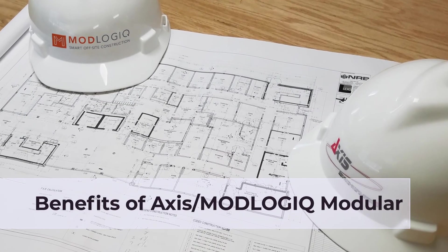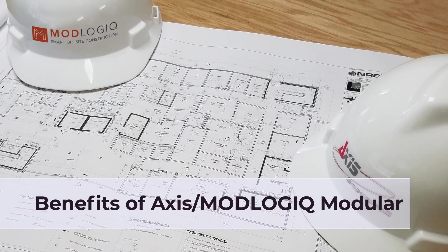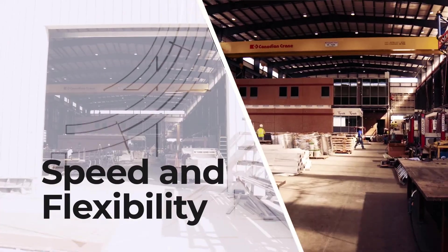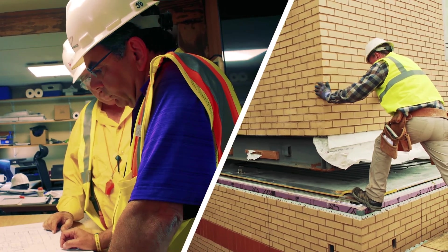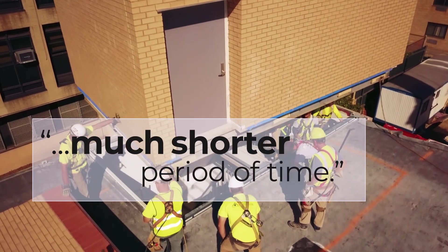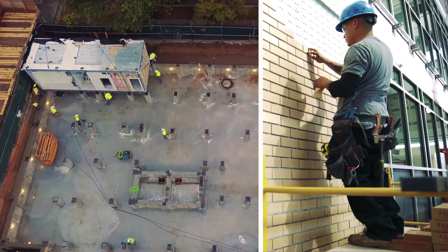I'm always surprised by how quickly modular construction can be done. We can build through all the temperatures and all the seasons. We're able to produce, fabricate, and complete projects in a much shorter period of time. We can do multiple tasks all at the same time.